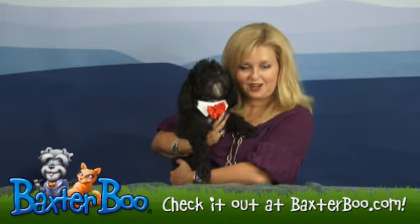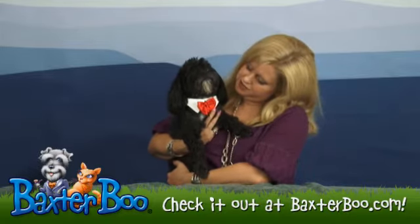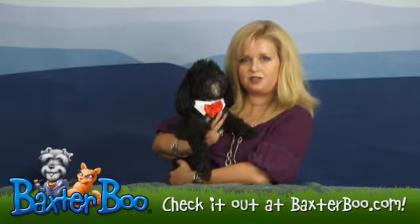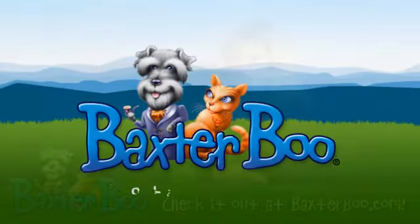So anyways, this is our red satin bow tie and collar, available in several sizes to suit all of your formal occasions where you might actually be able to bring your dog. Thank you.